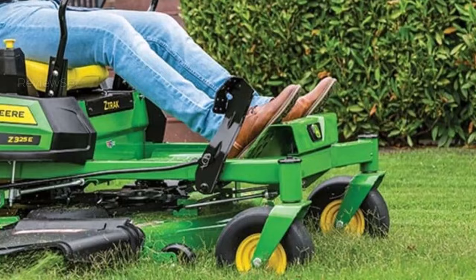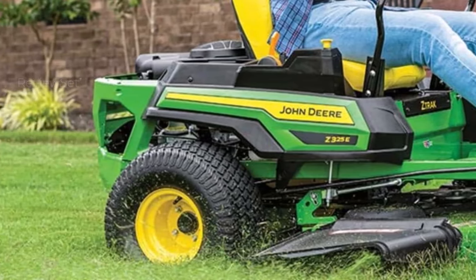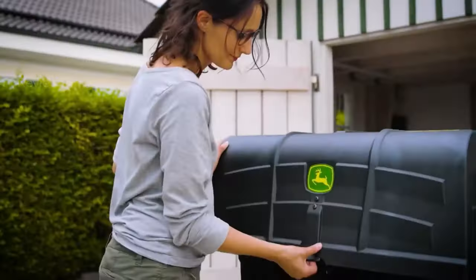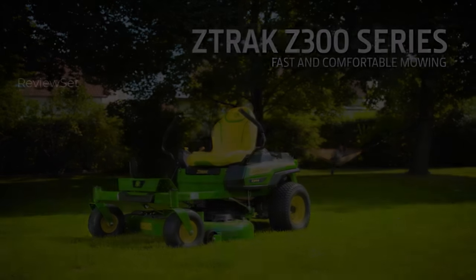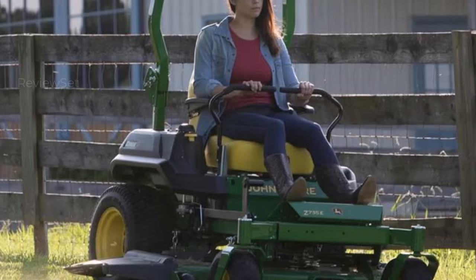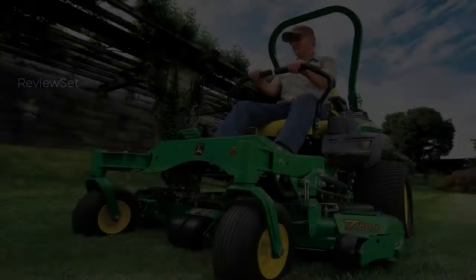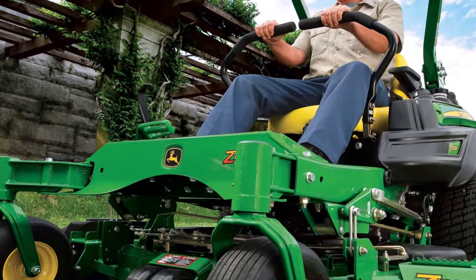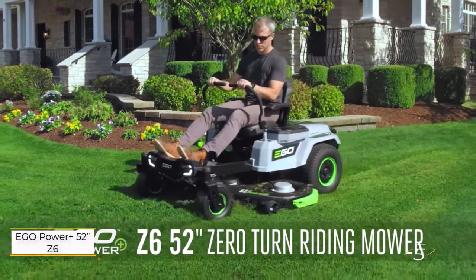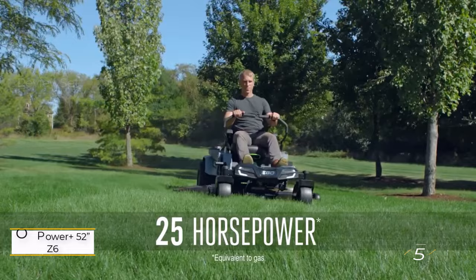With a forward speed reaching seven miles per hour and a reverse speed of 3.5 miles per hour, efficiency knows no bounds. Padded seats and armrests are designed for extended use, and beneath-the-seat shock absorbers provide a plush ride, mitigating the impact of uneven terrains. Monitor fuel levels effortlessly with the translucent three-gallon tank, while standard features like LED lights, a front bumper, and a rear hitch elevate convenience.